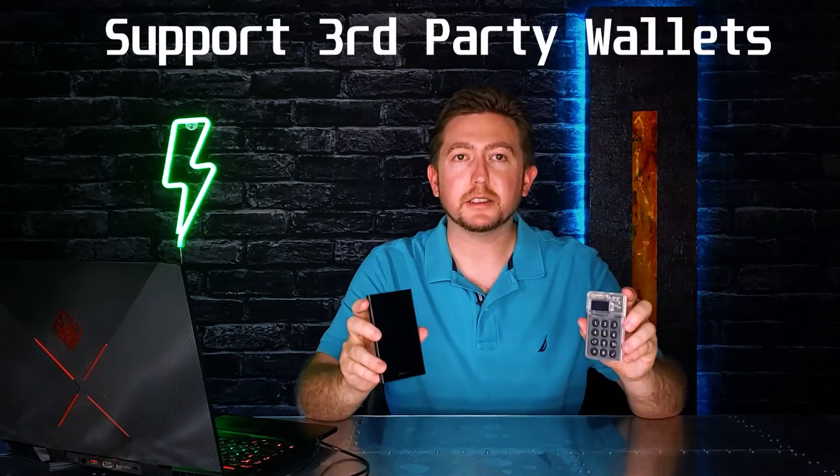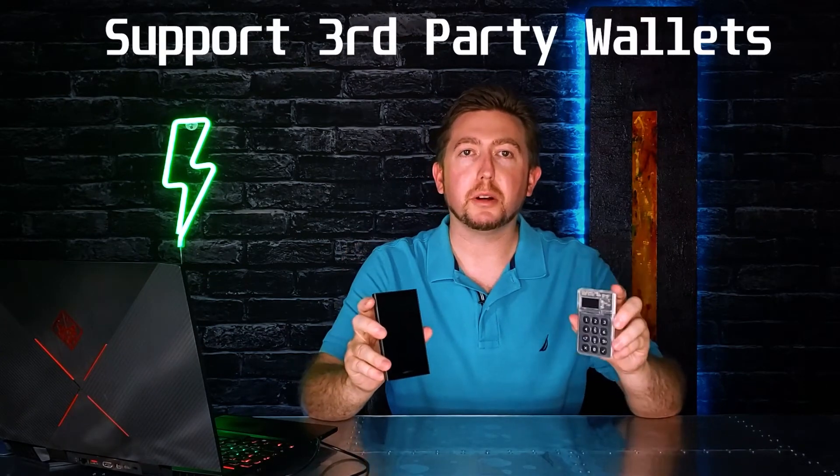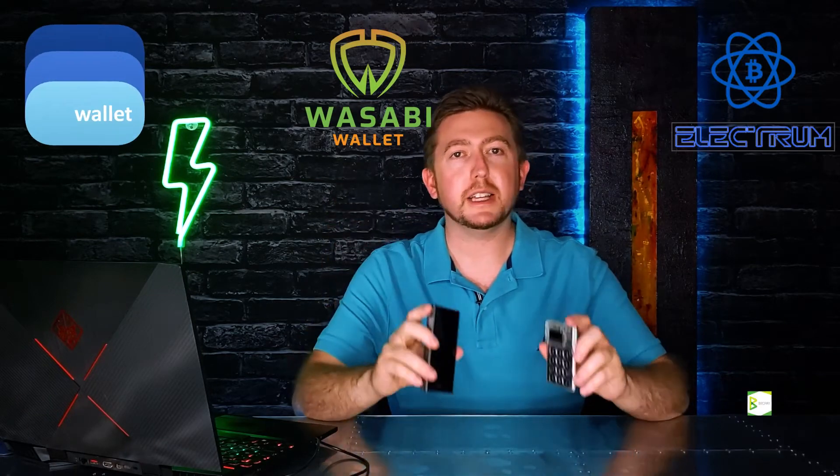Another cool feature I like about both of these is they support awesome open source third-party wallets such as Electrum, Wasabi Wallet, Blue Wallet, and others. I like both of these devices, but you guys came here for the fight, so we're gonna focus on the differences and find out which one's better.